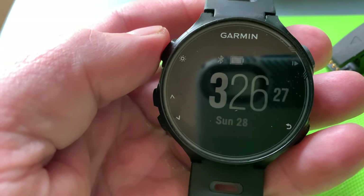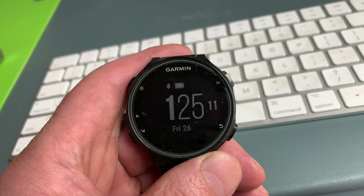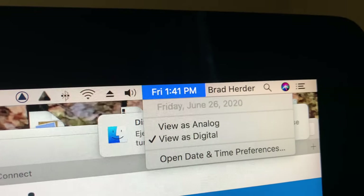I waited a while and then powered it back on, and the watch had the wrong time. My Garmin is not displaying the correct time — it's showing 1:25 when the actual time is 1:41.